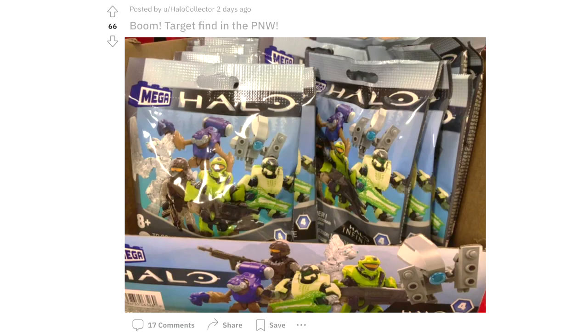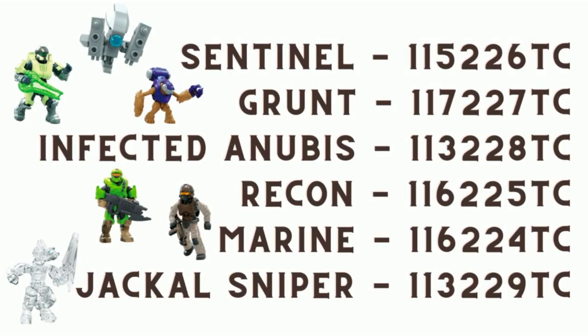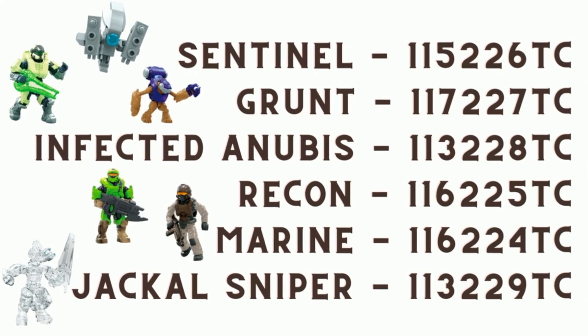With all this footage, we have all the codes for these blind bags. Keep in mind, I only have one set of codes so far, and I've been seeing some slightly different variations on the internet. In the pinned comment of this video, I'm going to have any future updated codes we find. A lot of these codes also came from Bigfoot's Lego Room — he did an unboxing of Halo Infinite Series 4 as well. Check those codes out, screenshot it, share it with your friends, tag your parents.